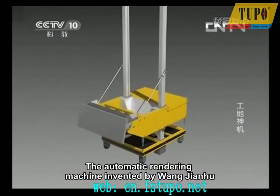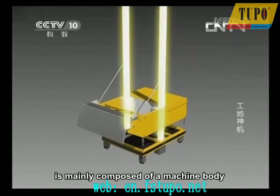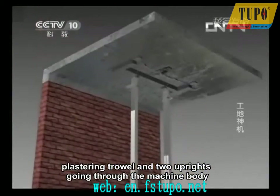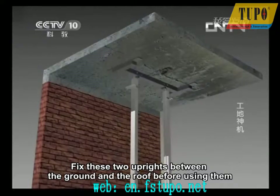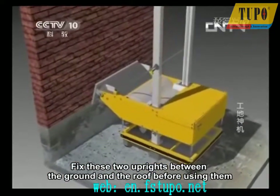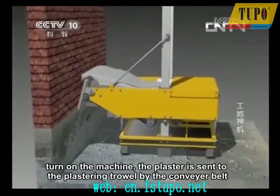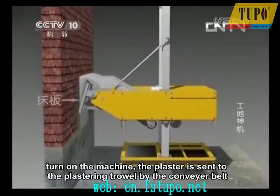The automatic rendering machine invented by Wang Jianhu is mainly composed of a machine body, a plastering trowel, and two uprights going through the machine body. Fix these two uprights between the ground and the roof before using them, then fill the ash pit full with plaster. Turn on the machine, and the plaster is sent to the plastering trowel by the conveyor belt.